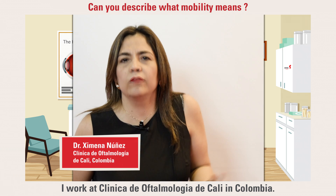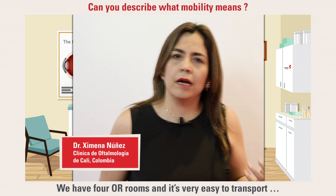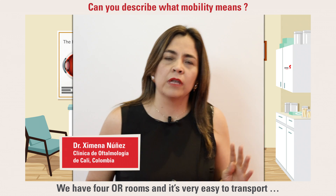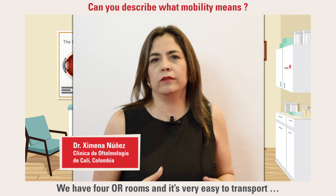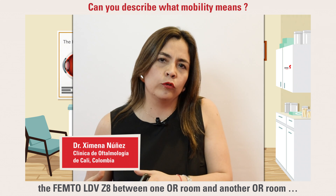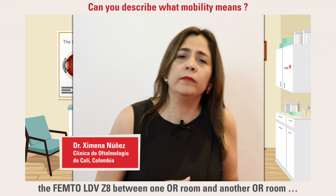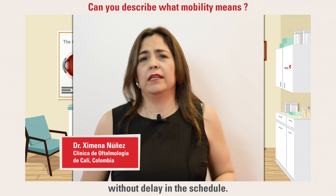I work at the Clinica de Ophthalmología de Cali, in Cali, Colombia. We have four OR rooms, and it's very easy — the transportation of the femtocataract LBZ-8 between one OR room to another without delays in the schedule.